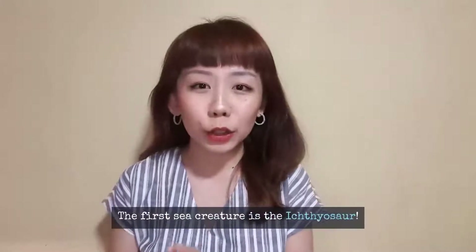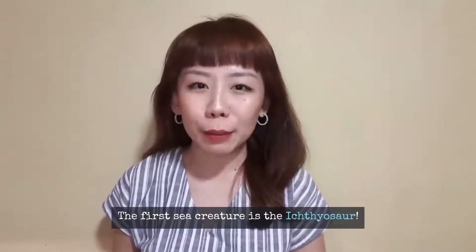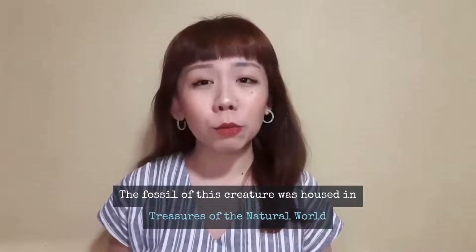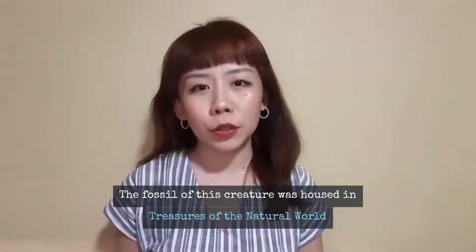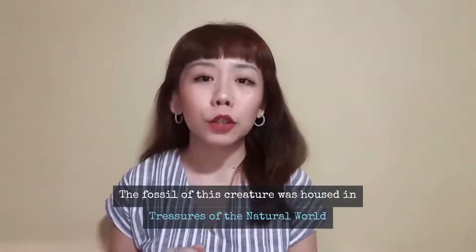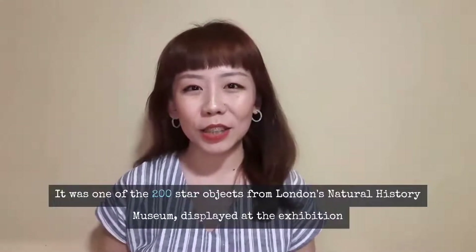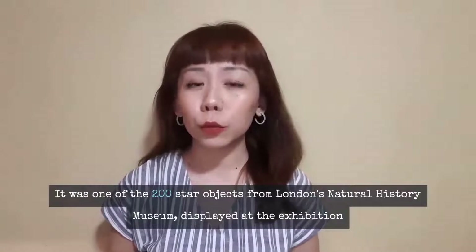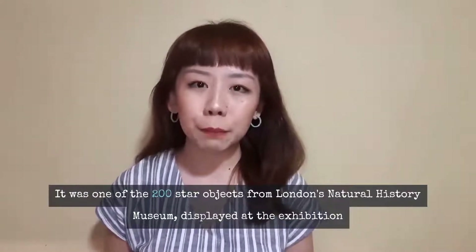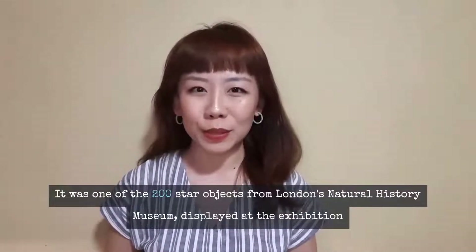The first artifact I would like to share with you from prehistoric time is an ichthyosaur fossil by Mary Anning. It was exhibited in one of our past exhibitions, Treasures of the Natural World, showcased from November 2017 to April 2018. In this exhibition, we have a total of 200 over star objects hand-picked from 80 million specimens from London Natural History Museum.